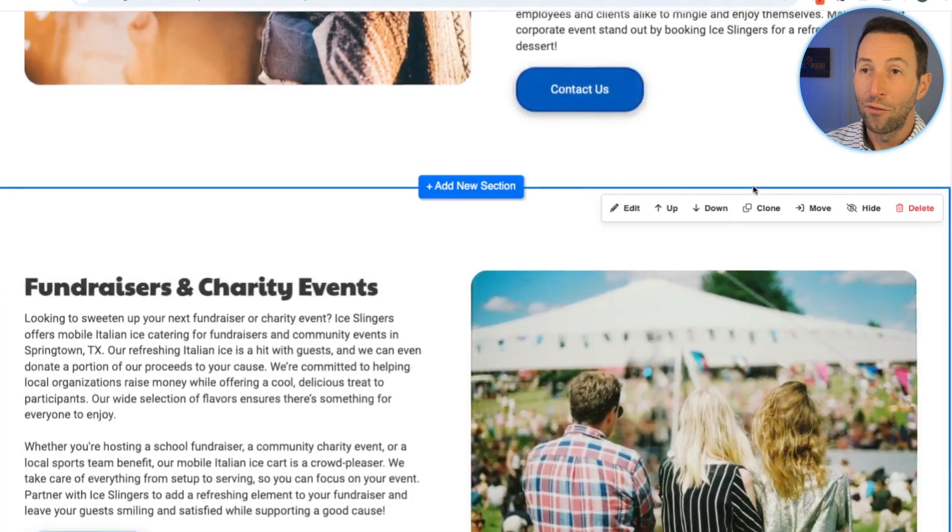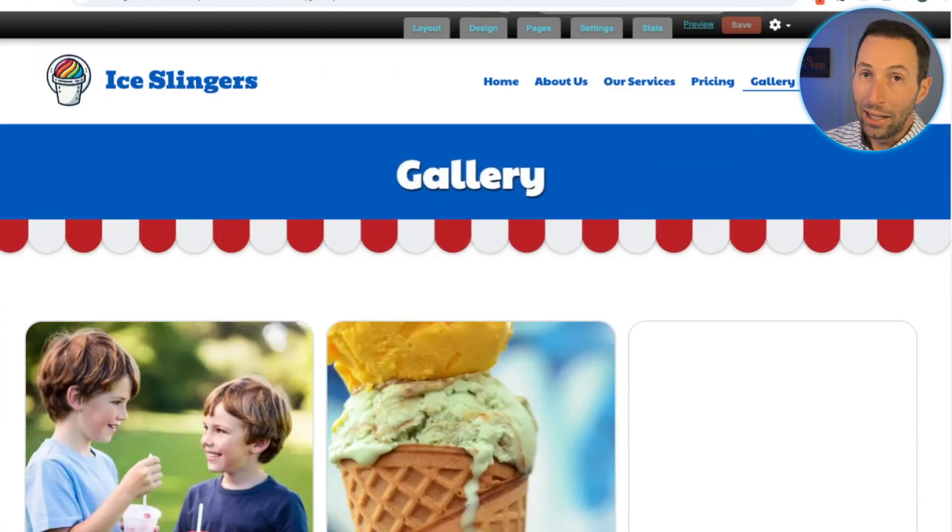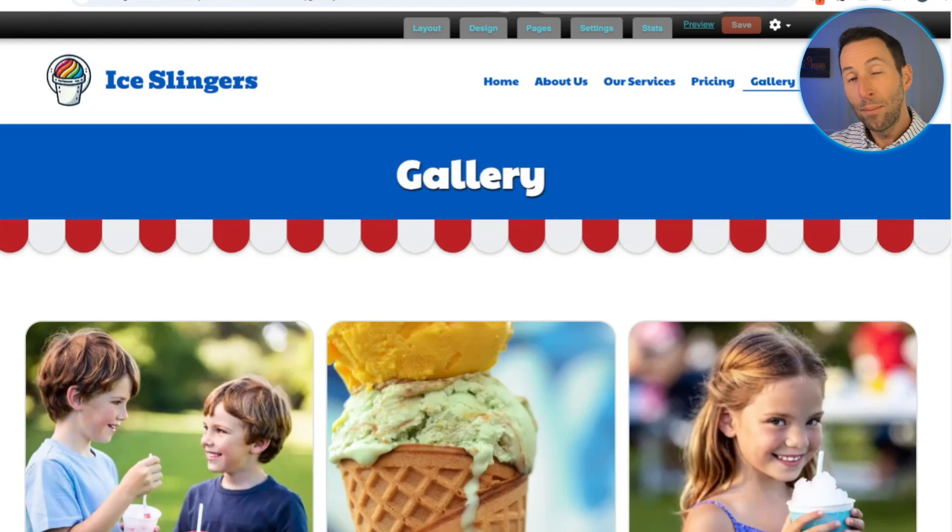This is what's going to separate you from anybody else selling a website to a business like Ice Slingers, because you can come to them with the design you've already created ahead of time, show it, and sell it. Go sell some websites!